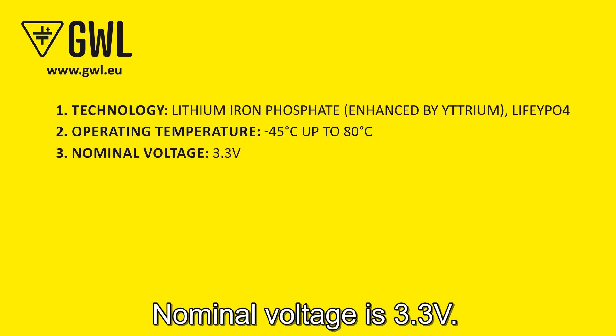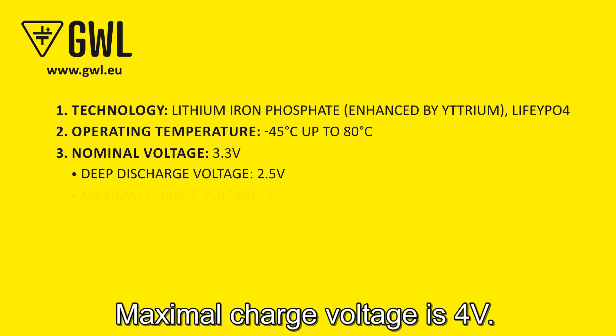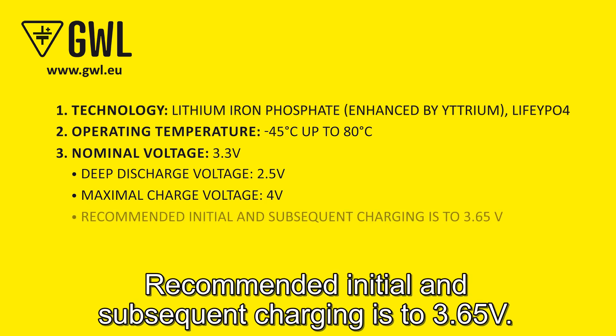Nominal voltage is 3.3 volts. Deep discharge voltage is 2.5 volts. Maximum charge voltage is 4 volts. Recommended initial and subsequent charging is to 3.65 volts.